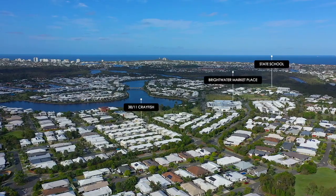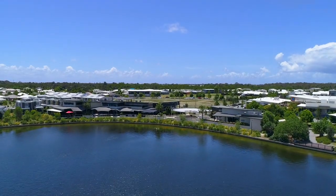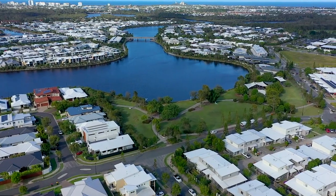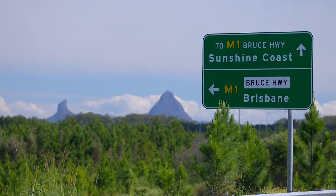You are walking distance to the Brightwater estate school, Brightwater shopping precinct and tavern, and a short stroll to great walking and riding paths around the lake. Only eight minutes drive to the beautiful Mooloolaba Bar and easy access to the Bruce Highway for those that commute.